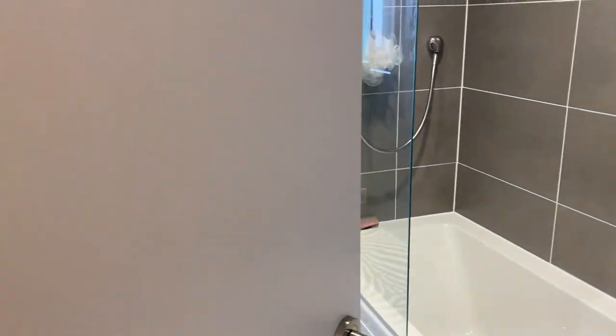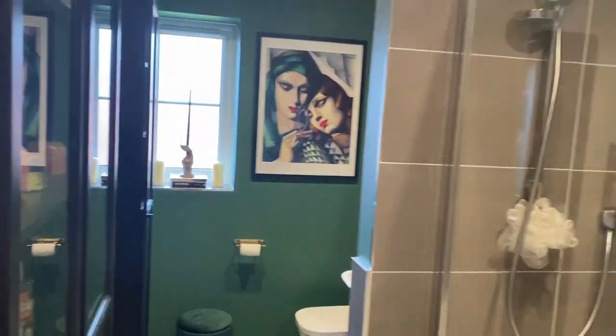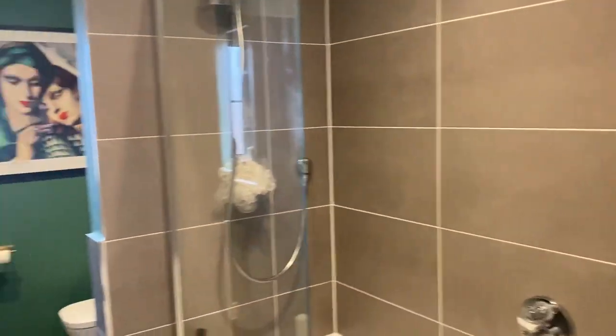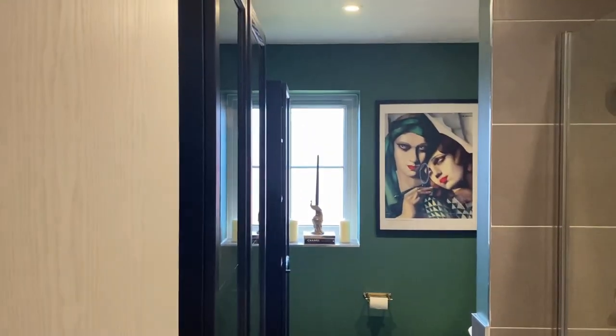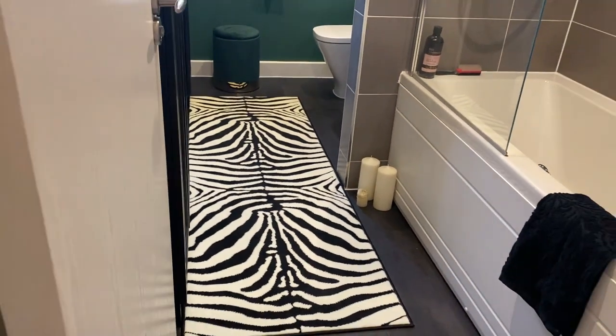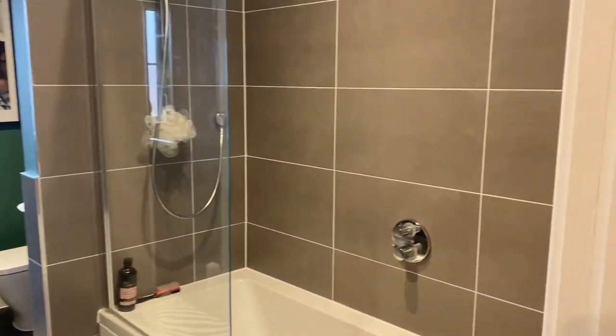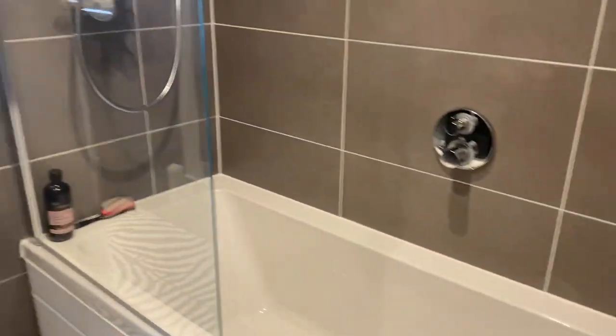Okay guys, so we are starting to see my bathroom renovation. I just opened the door for you guys and this is the main view you have from the bathroom. This is what we did and I'm so proud — it looks amazing. Starting on this side here, this is the bathtub area.